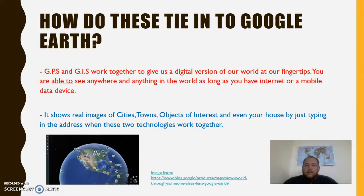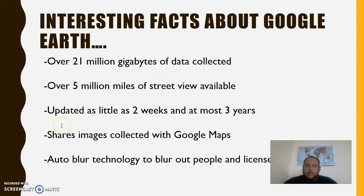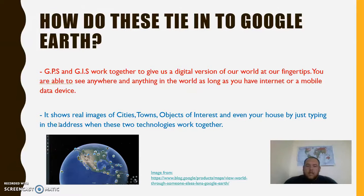So how do these tie together to create Google Earth? Well, they work together to give us a digital version of our world at our fingertips. You're able to see anything in the world as long as you have internet or a mobile data device. It shows real images of cities, towns, objects of interest, and even your house just by typing in an address.